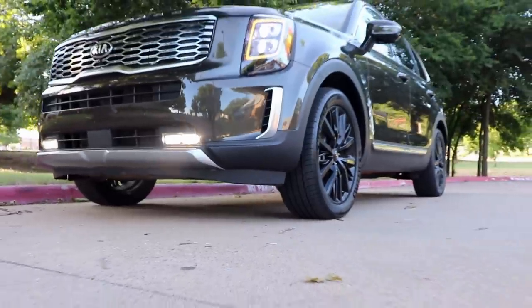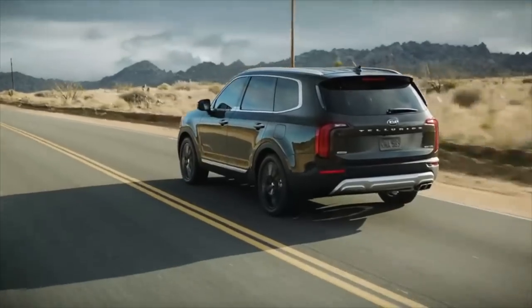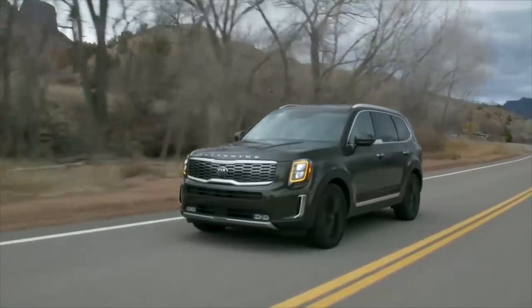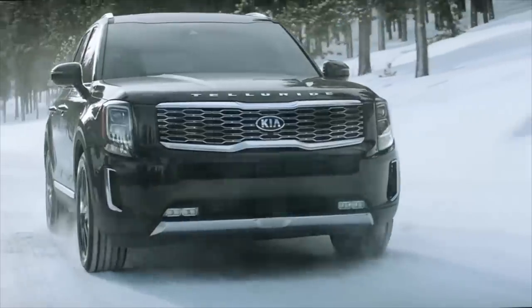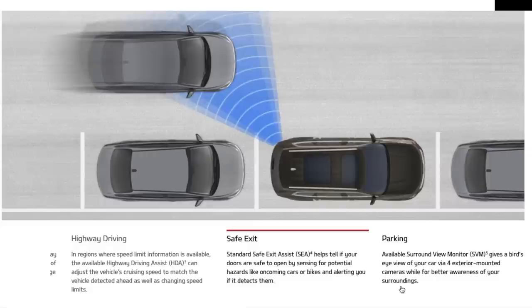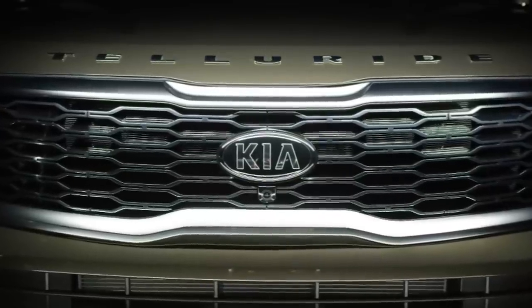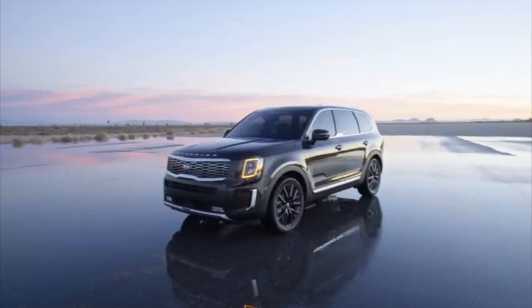For the 2020 Kia Telluride, Kia went all in on safety with the Kia DriveWise, standard on every single model. That includes blind spot monitoring with rear cross-traffic alert, driver attention warning, forward collision warning with automatic emergency braking including pedestrian detection, lane departure warning with lane keep assist, lane following assist, rear parking sonar, smart cruise with stop and go, safe exit assist, and rear occupant alert. It will alert you on your phone via the UVO app if movement is detected in the backseat — useful in case you forget somebody back there.